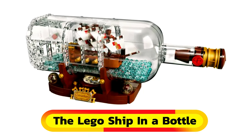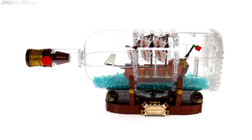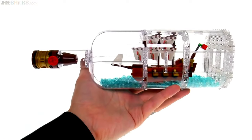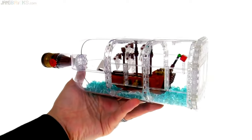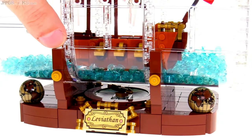Transform your shelf into a captivating display with the Ship in a Bottle LEGO set. With 280 translucent pieces mimicking water inside the bottle, it's a mesmerizing sight. Add a Captain Jack Sparrow figurine for extra flair.